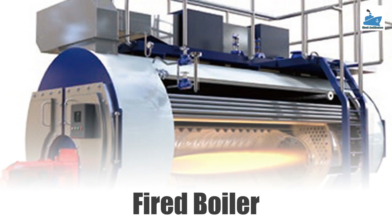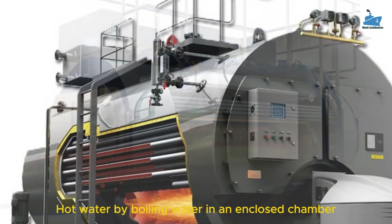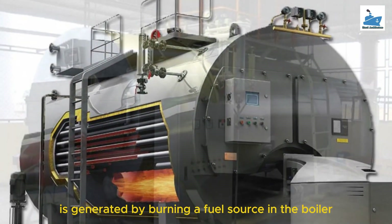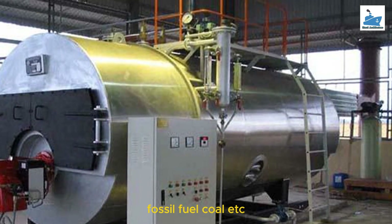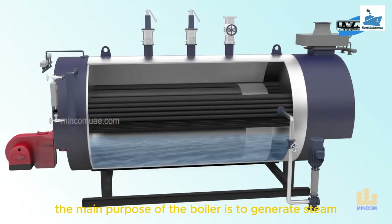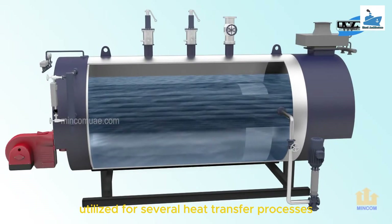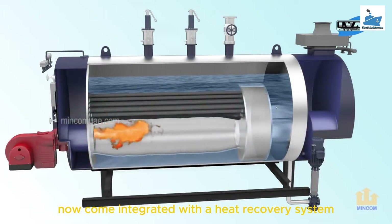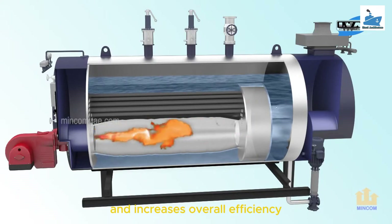A boiler is a pressure vessel that generates steam or hot water by boiling water in an enclosed chamber. The heat required to boil the water is generated by burning a fuel source in the boiler furnace, which can be diesel, fossil fuel, coal, etc. Modern boilers now come integrated with a heat recovery system, which maximizes energy usage and increases overall efficiency.